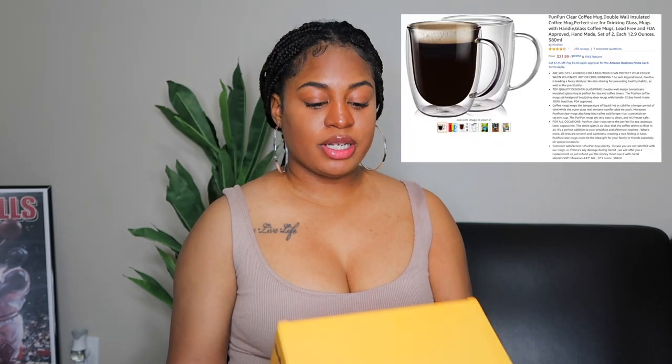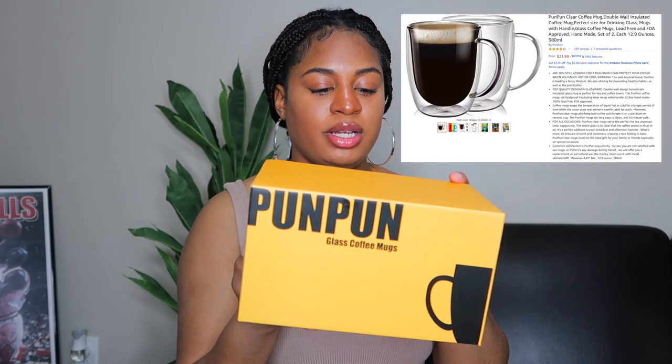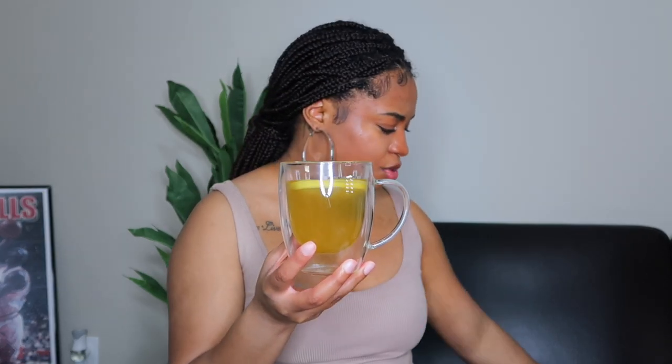This next purchase is random but it's a glass mug — these are so cute. I'm actually drinking some tea out of one right now. How cute are these to drink your coffee or tea in the morning? I got a set of two by the brand Pun Pun glass coffee mugs. I want to say they were about $20 for the set. Judging from using it, the quality is really good — it's a double-wall 380 milliliter cup, a really good size and a good buy for $20.